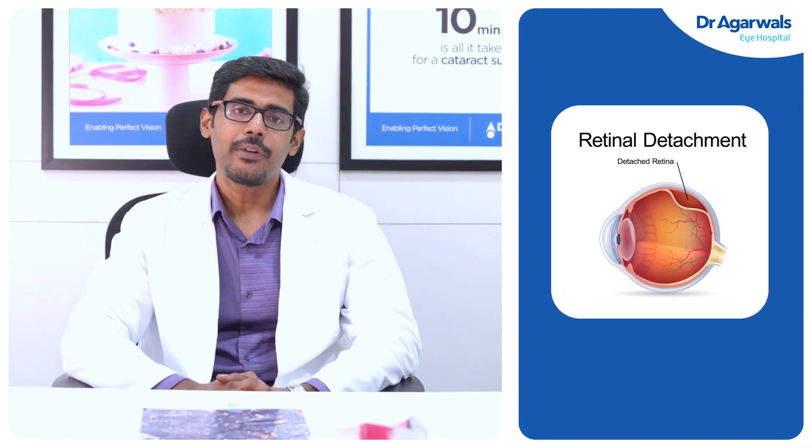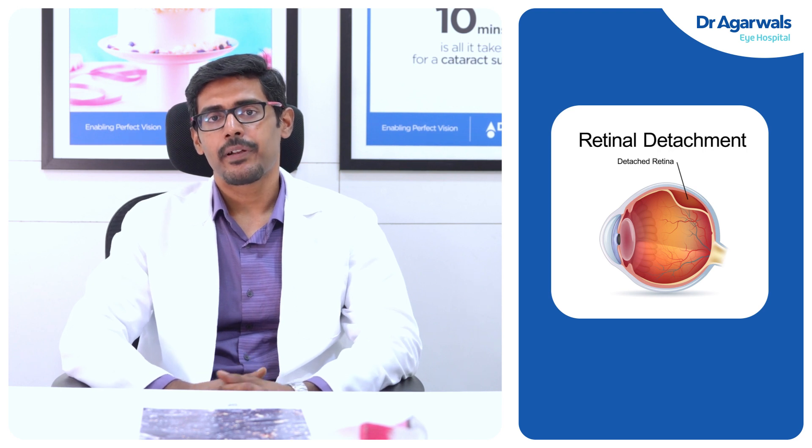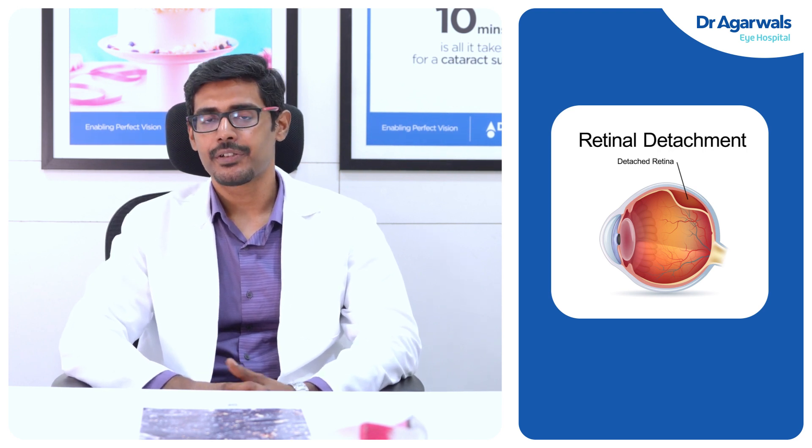Retinal detachment means the retina, which is the nerve layer of the eye, tends to get split or gets separated from the underlying vascular layer, which is the choroidal layer.